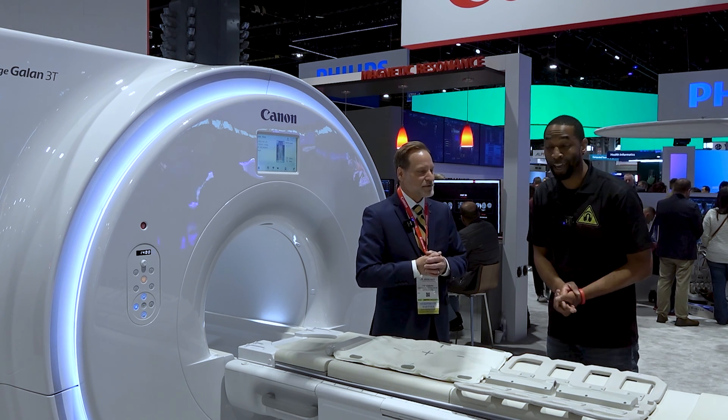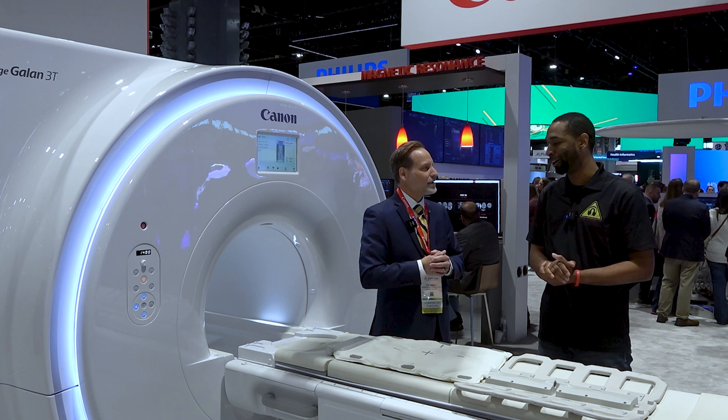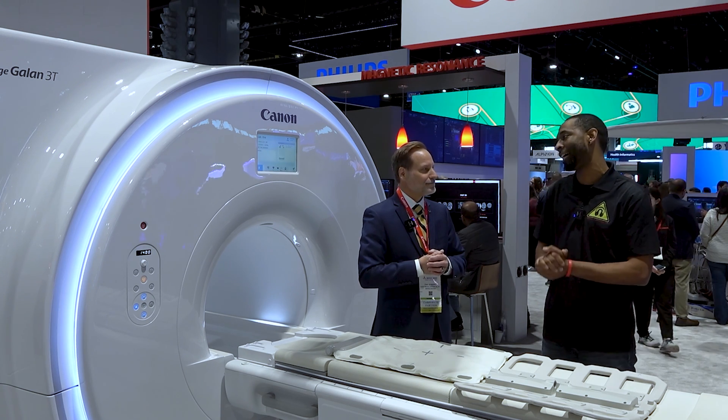Efficiencies matter because every second counts in MRI — we all know that. So we love what you're doing at Canon. We really appreciate the time, Tim. Thank you so much.